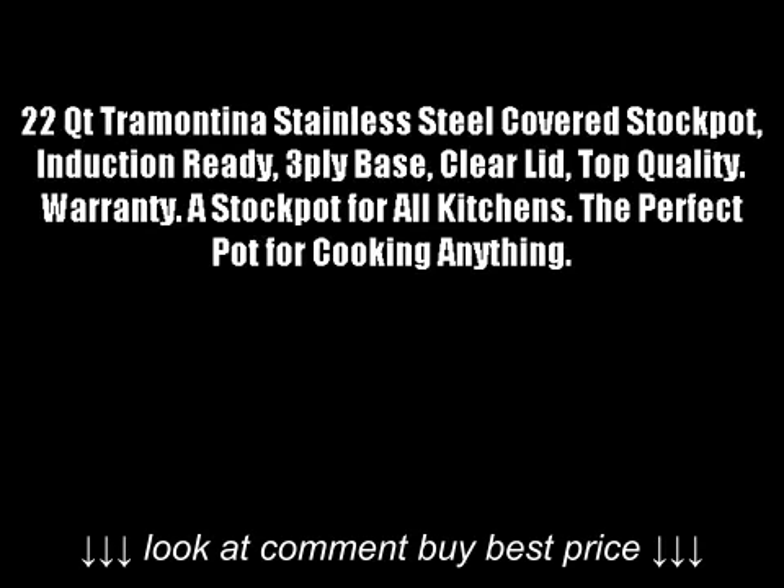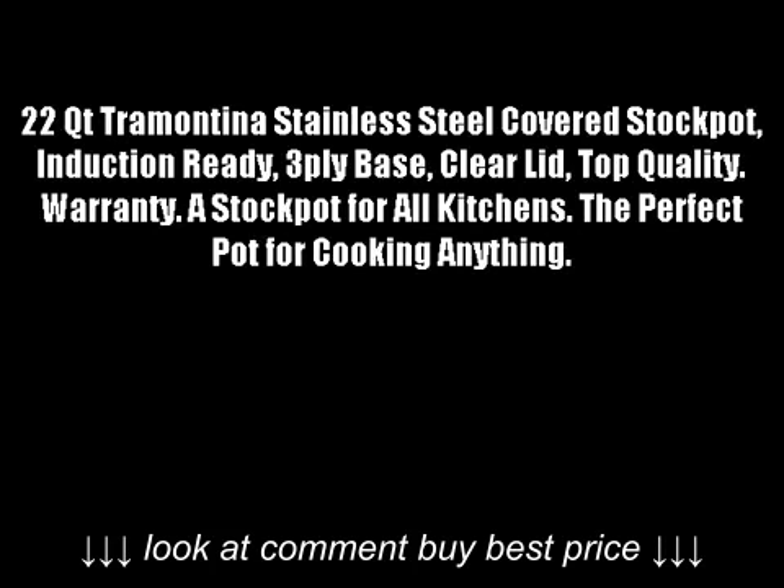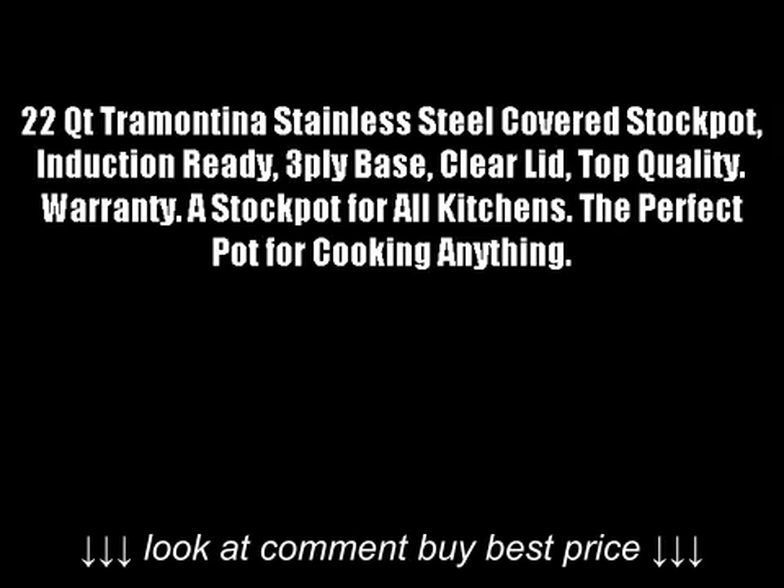22 QT Tramontina Stainless Steel Covered Stock Pot, Induction Ready, 3-Ply Base, Clear Lid. Top quality warranty — a stock pot for all kitchens. The perfect pot for cooking anything.